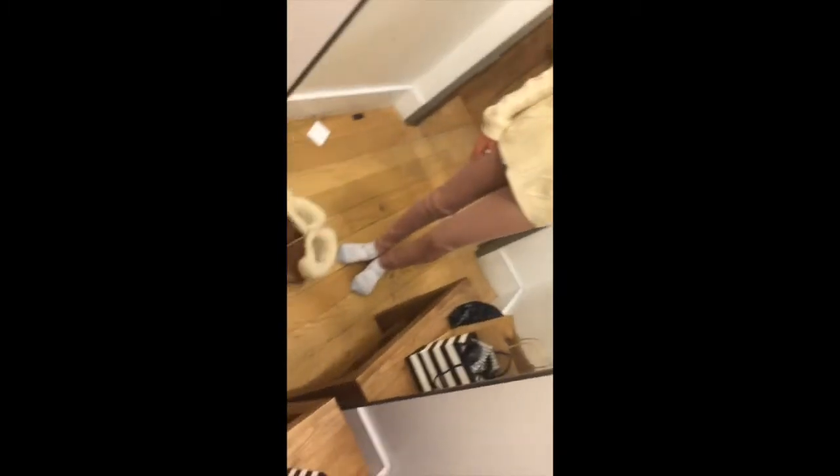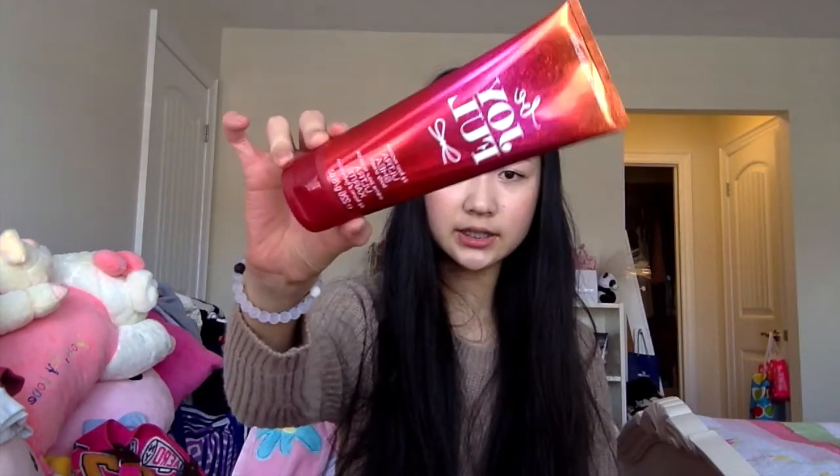That was a pretty good deal on the pink jeans. You might see me do a pink lookbook or a how-to-style-pink video since pink is my favorite color to wear. Then I went to Bath & Body Works and my mom bought a ton of stuff. I'm just going to show you one thing — the Be Joyful 24-Hour Moisture Ultra Shea Body Cream. It's really awesome and smells amazing.